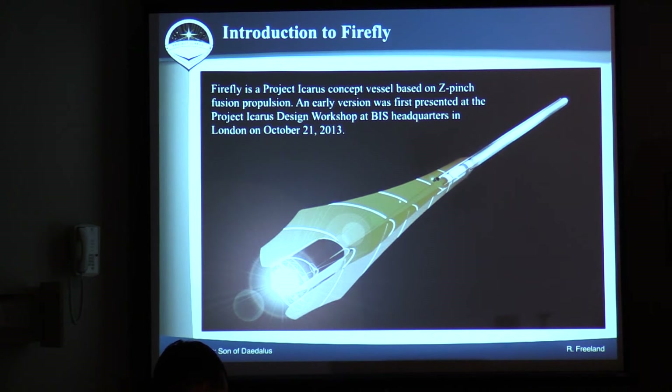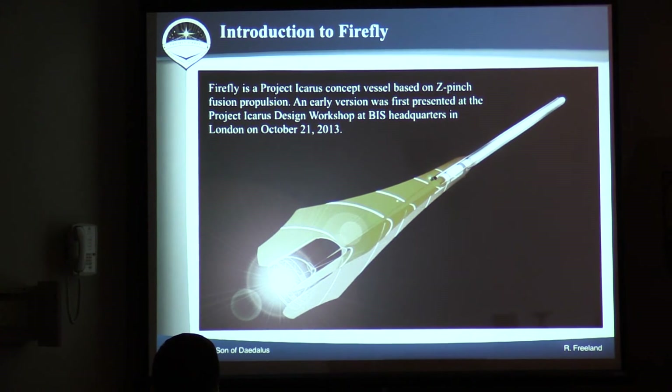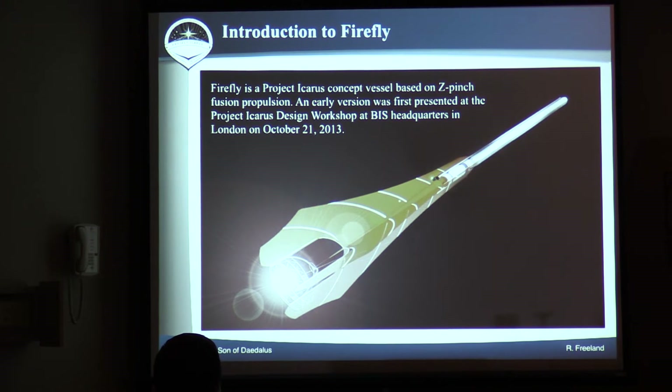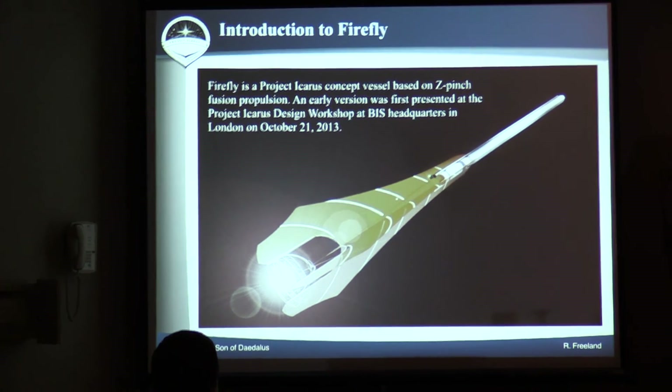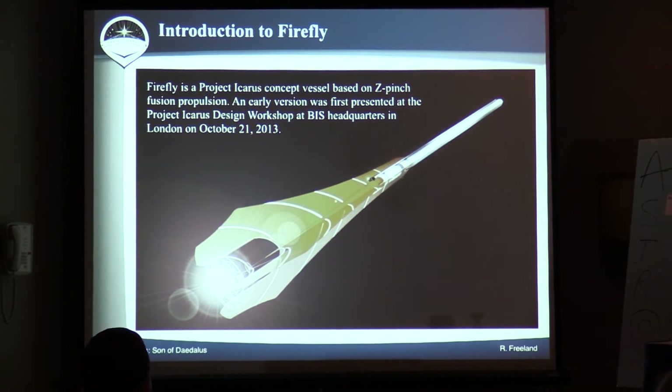As Rob mentioned earlier, we had a design competition in London last year where we broke up into a number of different groups and explored different propulsion systems. The outcome was four different ship designs using different propulsion systems. I worked on this particular one, which was a Z-pinch drive. It didn't look like this when I presented it in London. What we've done since then — in coordination with Michel LaMontagne from Canada — is a lot of work on improving that design from London, and that's what I wanted to talk about today.